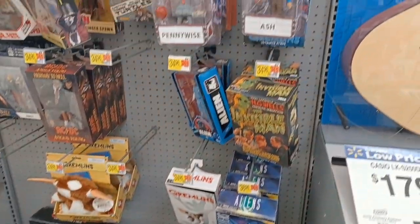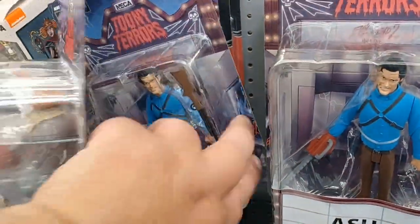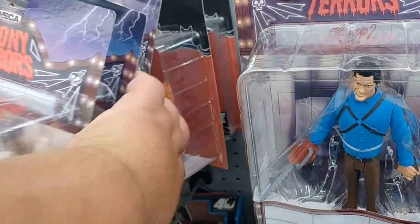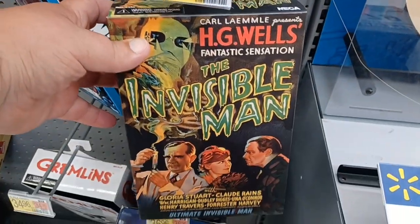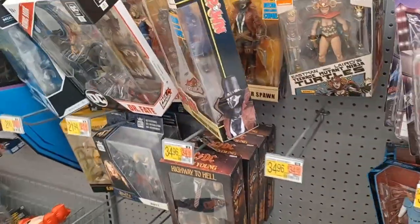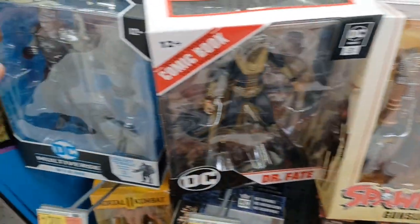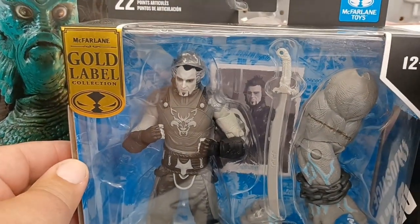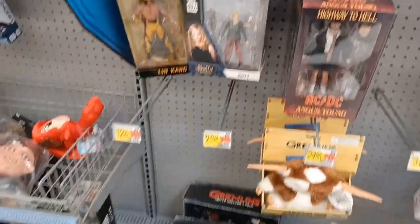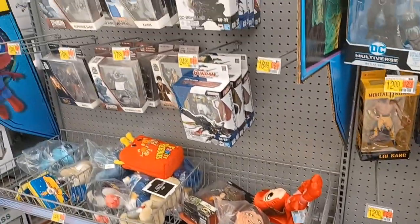We're over here at the collectibles section. Got some Tooney Terrors — these are cool, I always like these. Got Pennywise. Nobody I need, though. These Gremlins NECA figures are so awesome. Invisible Man. Also they have some Spawn — Gunslinger Spawn. They got Dr. Fate, Ra's al Ghul gold label — that's a cool one. Got that Gremlins 2-pack down there. That's about it.